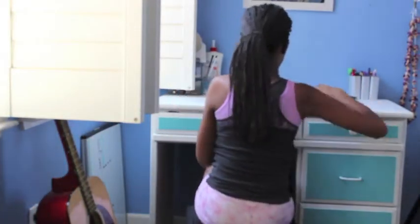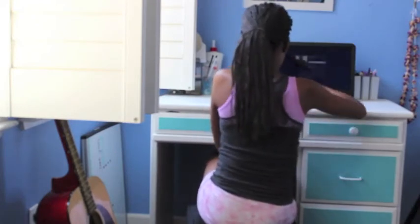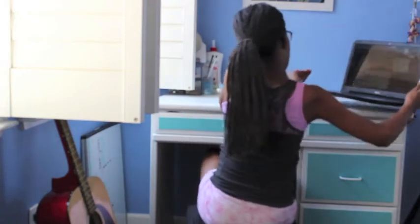I would obviously change clothes if I showered, but for the sake of this video I'm still in the same clothes. And this isn't like my laptop specifically — it's like my family's laptop, but I'm the main person who uses it, so I keep it in my room. I just turn on Pandora to listen to music while I'm getting ready.